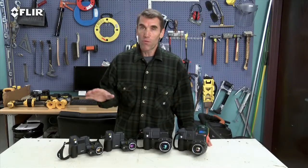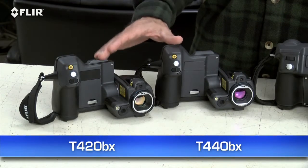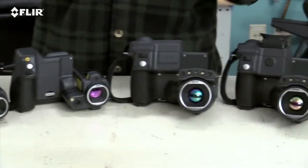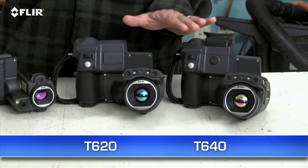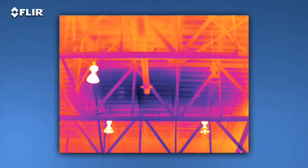There are four T-Series models: the T420BX and T440BX with our high-res 320 by 240 thermal detector, and the T620 and T640 with FLIR's highest resolution 640 by 480 array. That's going to give you the best detection, pictures, and accuracy from long range.